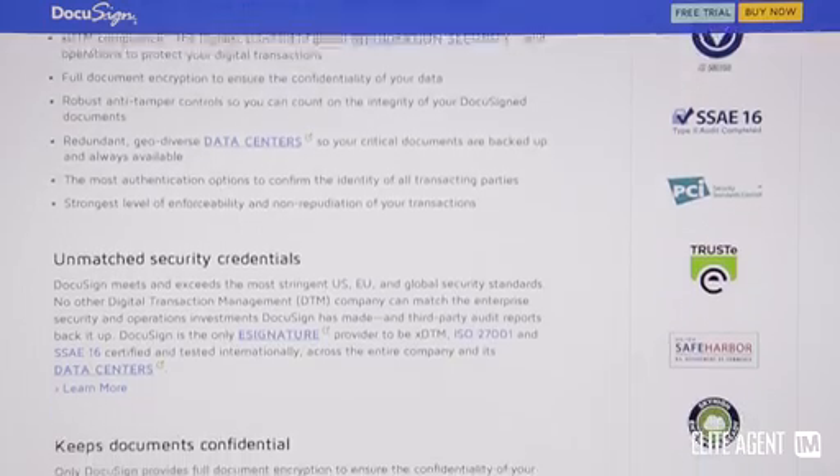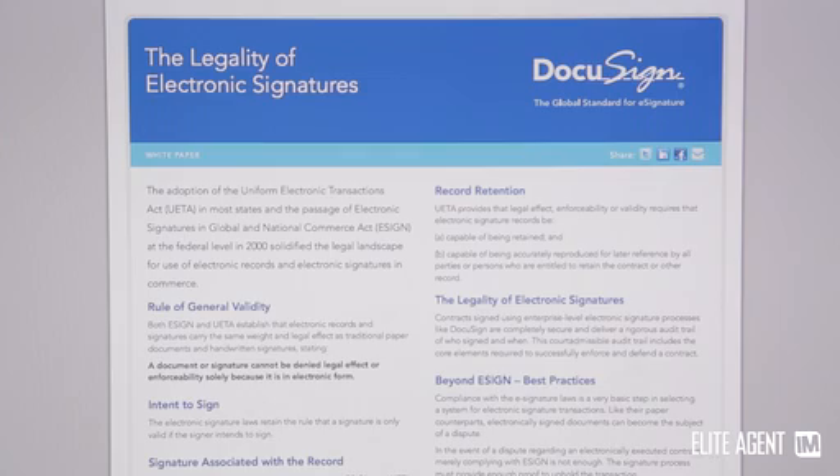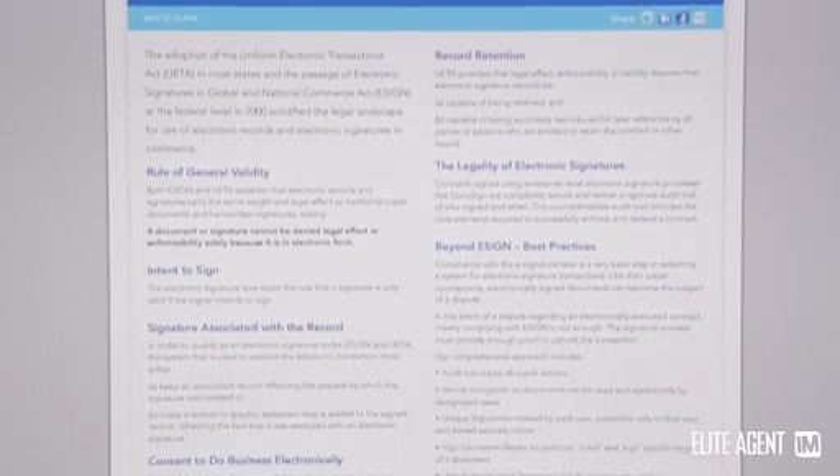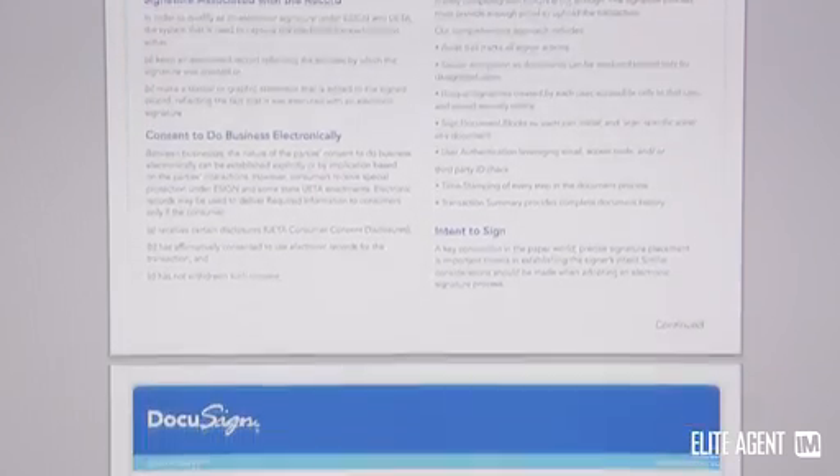We actually employed external legal counsel to do research in every Australian state and territory to work out where DocuSign can be used across the real estate industry and where it probably should not. It's legal everywhere, but in some cases some government departments may or may not accept it. So we've created a series of white papers for every Australian state and territory, and they're now available on our website for download. If there are any questions about what's legal and what's not, or where it's best to use DocuSign, I'd certainly recommend you download those white papers.